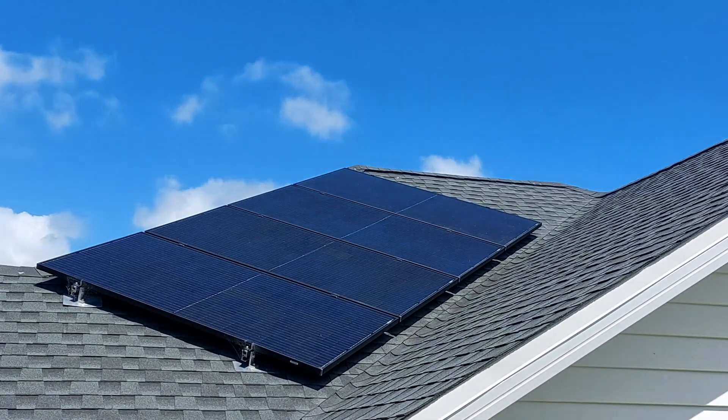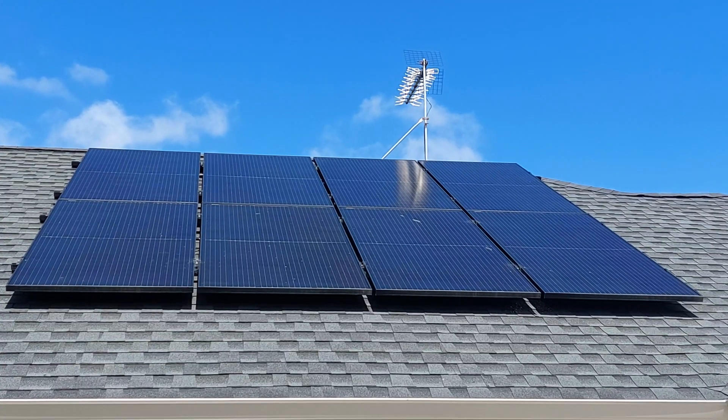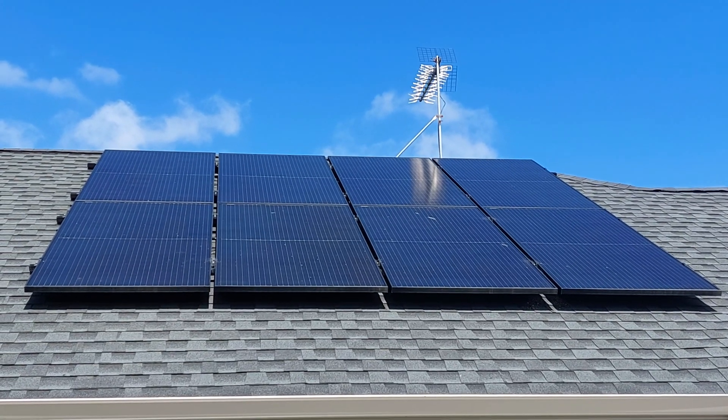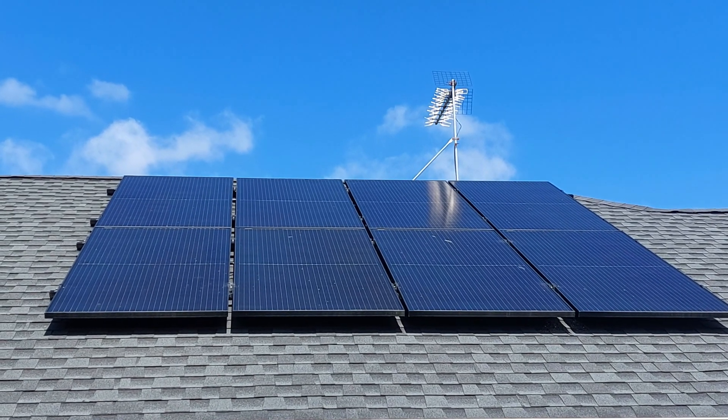I've got two solar arrays on my roof — one with four panels at 410 watts each, and a second eight-panel array, each one also 410 watts. That gives me a total of 4.8 kilowatts of potential generation capacity.